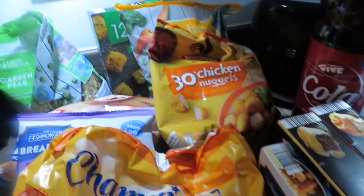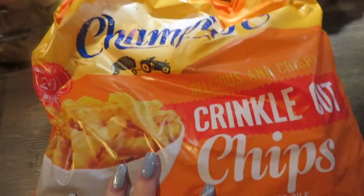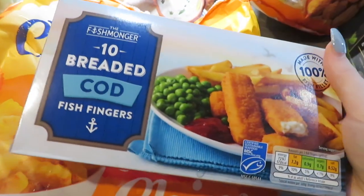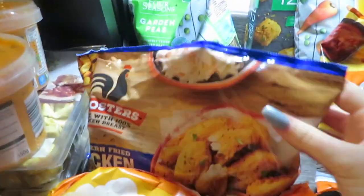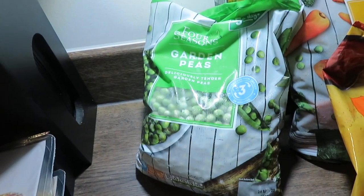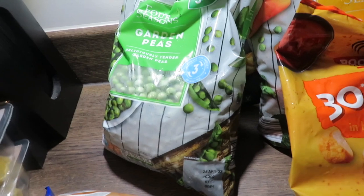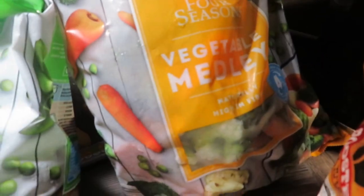Moving on to freezer stuff — we had to get a few bits this time because we've kind of run out of pretty much everything. We've got crinkle cut chips — I love crinkle cut chips. Apologies if you can hear Mowgli in the background. I picked up some scampi and Jason got fish fingers. I got some southern fried chicken goujons just to keep in the freezer. For veg, I've got garden peas and a vegetable medley — peas, carrots, broccoli and cauliflower. I tend to buy frozen veg because it won't go off.